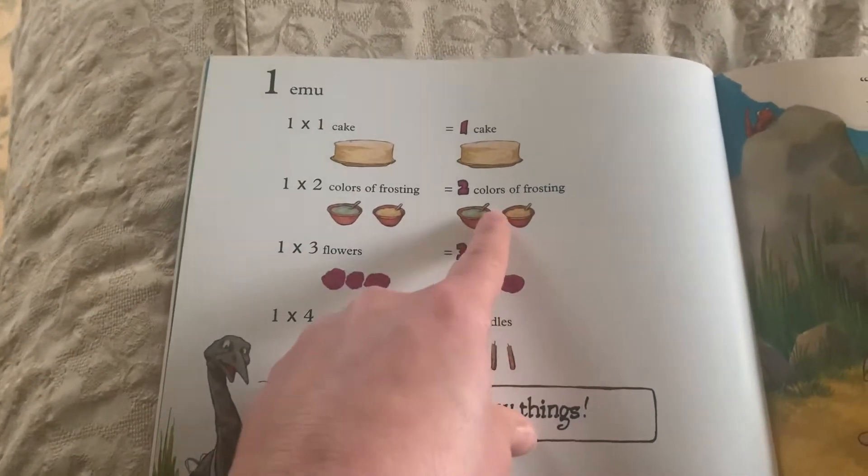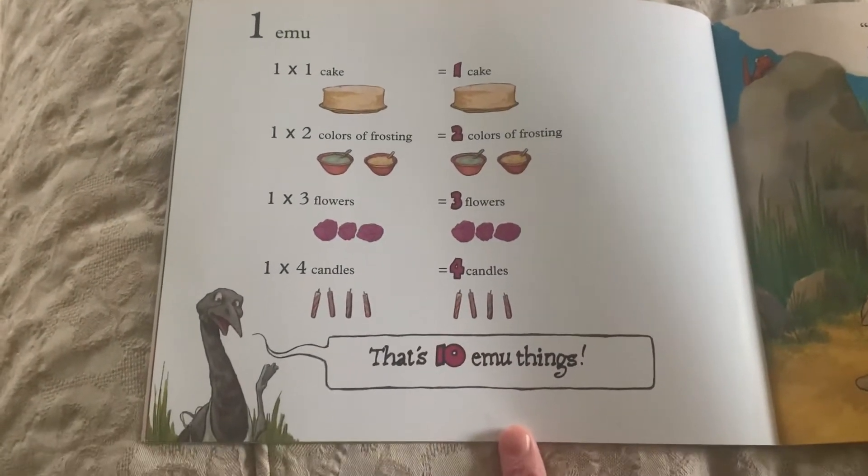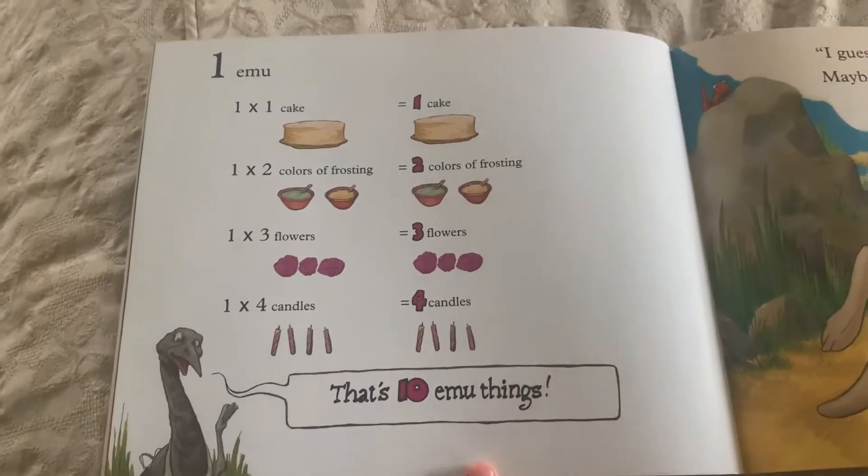He added each of these things up: one plus two plus three plus four. That's ten emu things.